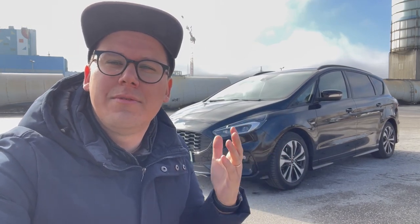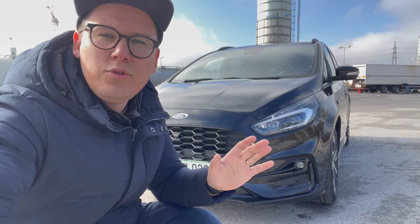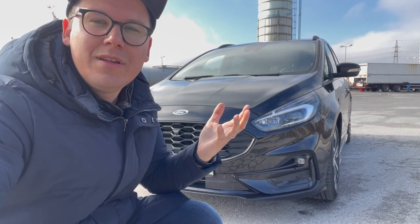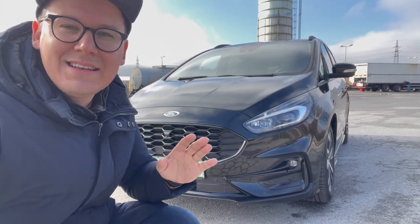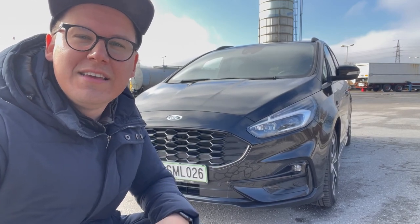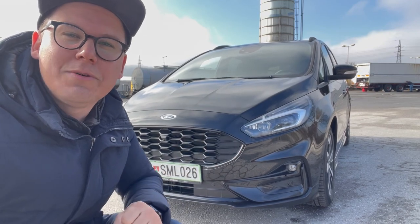Vse ostalo načeloma ostaja enako. Za tiste, ki se mogoče prvič zanimate za S-Max oziroma za nakup, pa si ga poglejmo malo od bliže. Tale tukaj za mano je v opremi ST-Line, kar pomeni, da poleg črne barve karoserije pride v črni barvi tudi vse ostalo: maska, satovje, letvice, letvice na straneh, strešni nosilci – praktično avto je v celoti črn. Razen prednjih kolutov, ki imajo brušen rob.